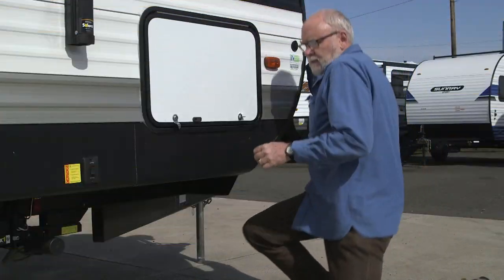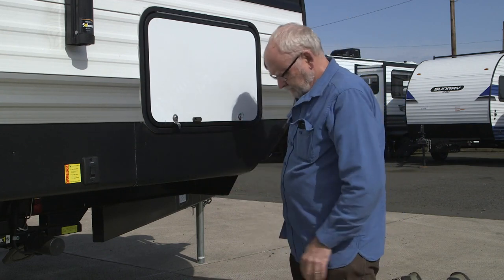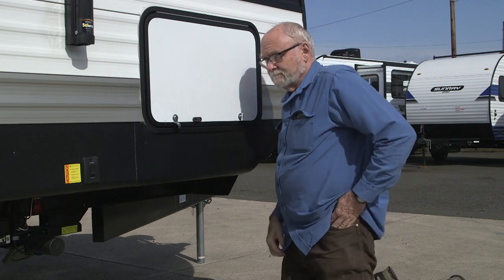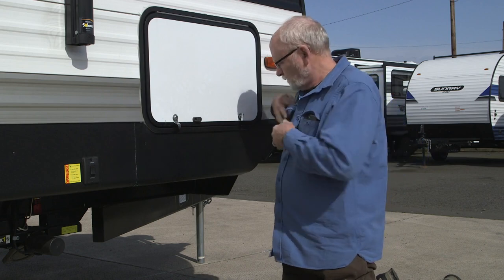Ever found yourself in this situation before? Don't worry, because over 70% of RVers around you will have the same exact key, as we learned from Chris Carpenter over at CPG Global Link.